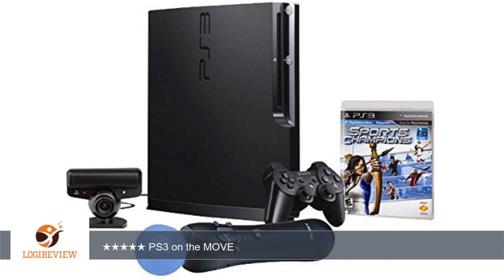Welcome to PlayStation 3 Bistoff. This item has a rating of 4.6 out of 5 stars.